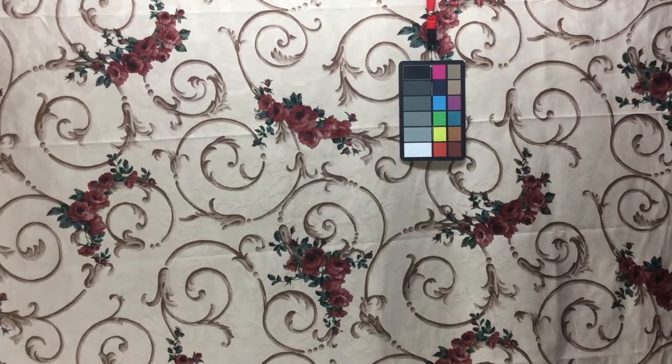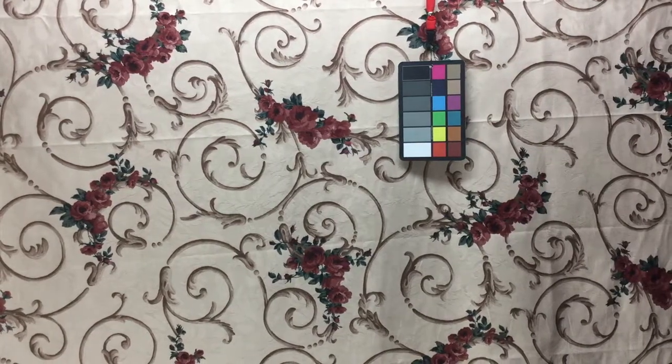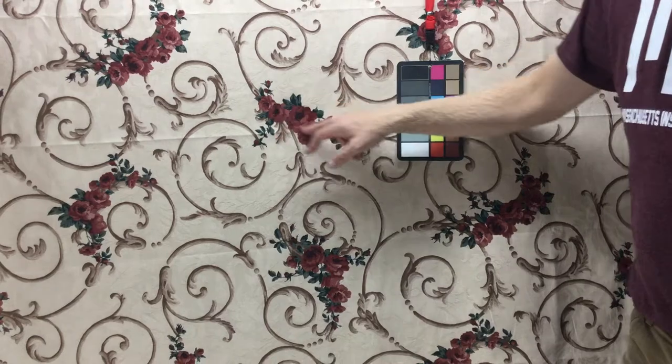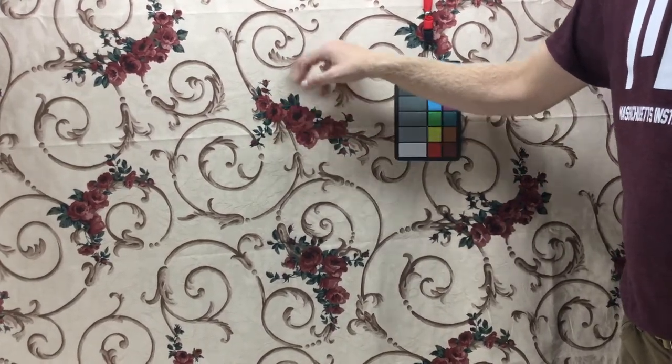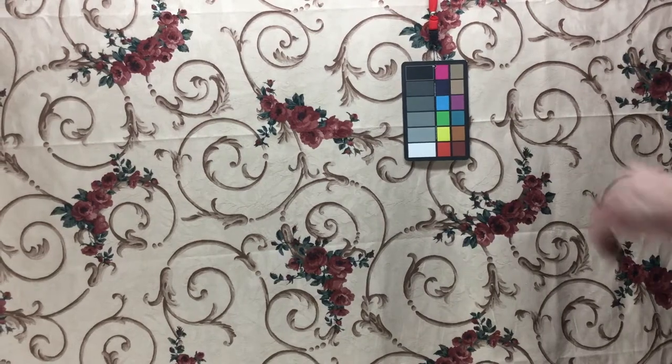The base cloth is in a tan, and the floral design features roses in reds and pinks, along with greens, tans, and beiges.